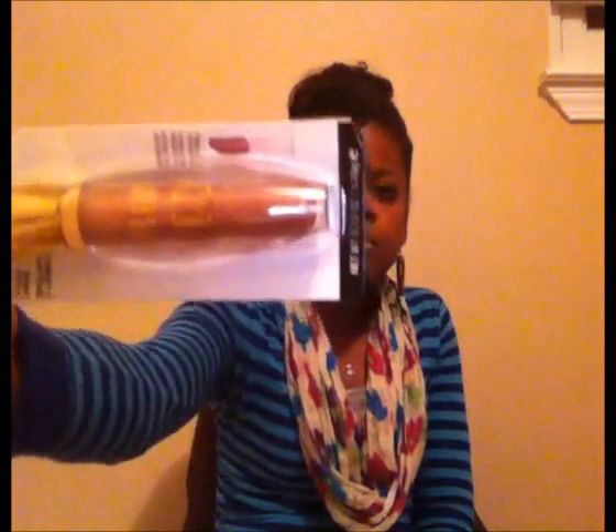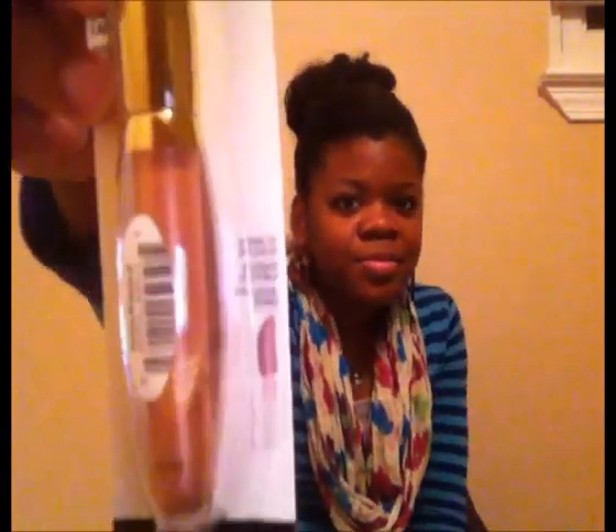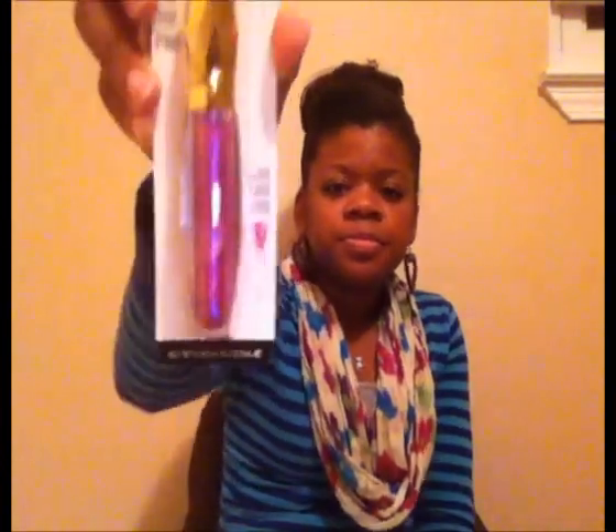I also got some Milani Glitzy Glamour Glosses — 'Ladylike,' which is a pretty nude color, and 'Putting on the Glitz,' also a nude. And I did a repurchase of one I absolutely love — 'Fashion Diva' from the 3D Glitzy Glamour Gloss line. It's a pretty purple, more towards fuchsia, lip gloss.